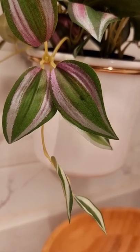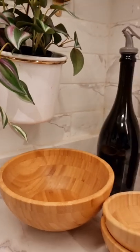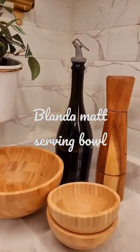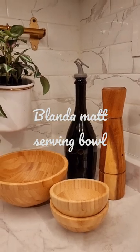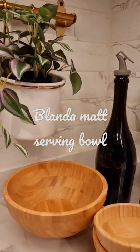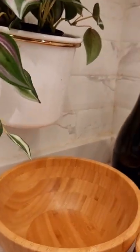Hello and welcome to Dubai Home Interiors. Today I'll be showing you my cute kitchen corner, which is very elegant and beautiful. I have mainly used IKEA products here. This is the Blanda Mat serving bowl, which is 28 centimeters and costs around 25 dirhams.